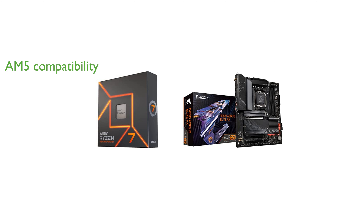The bundle includes a Gigabyte B650 Aorus Elite AX motherboard, which supports the latest AMD AM5 socket for Ryzen 7000 series processors. It is compatible with DDR5 memory, accommodating 4 DIMM slots with AMD Expo and Intel XMP memory module support.